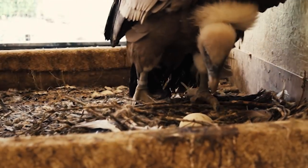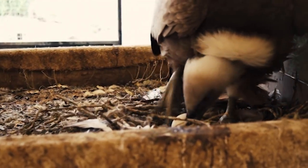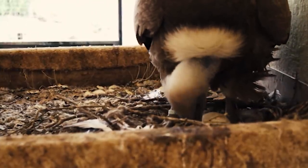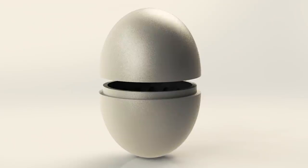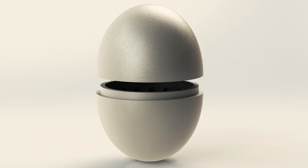You see, incubating an egg isn't just about sitting on it. The bird actually rolls the thing around and keeps its temperature and humidity just right. With the electronic vulture egg, researchers can better understand those ideal conditions. Think of it as a baby monitor for birds.